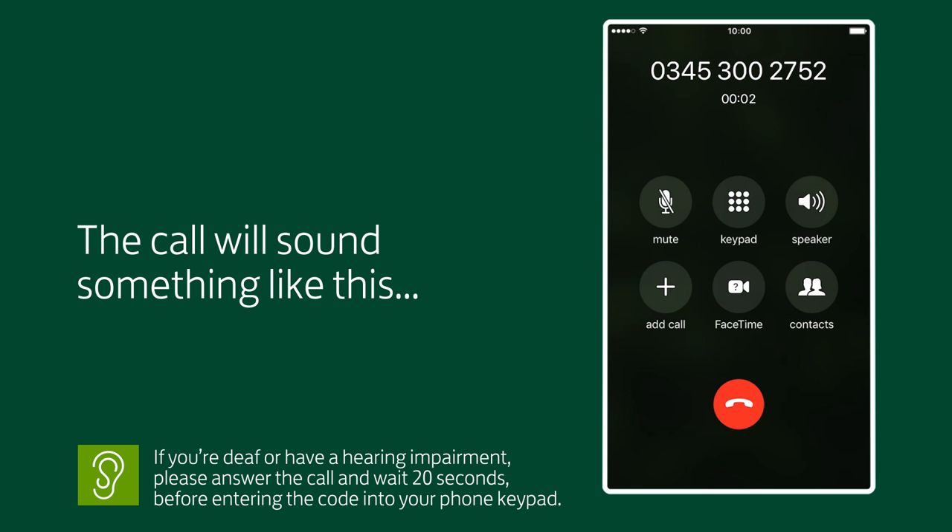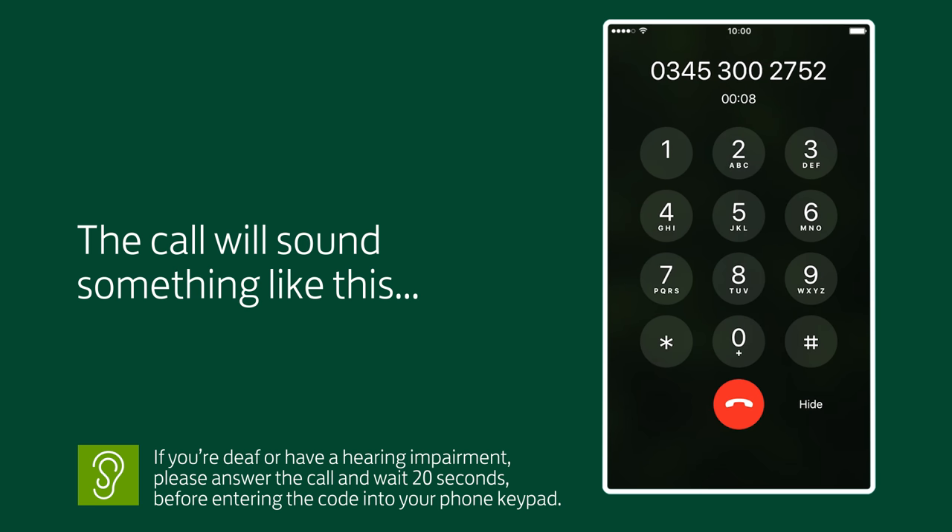Hello, this is an automated call from Lloyds Bank to authorise registration of your mobile banking app. Once registration is complete, you can use the app to make payments, apply for products and view your account.